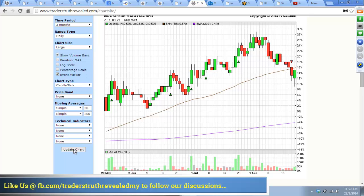At this junction it does look like it's going to move sideways for the time being.